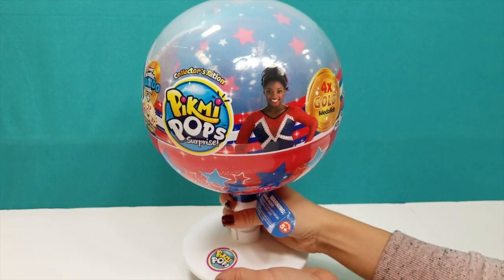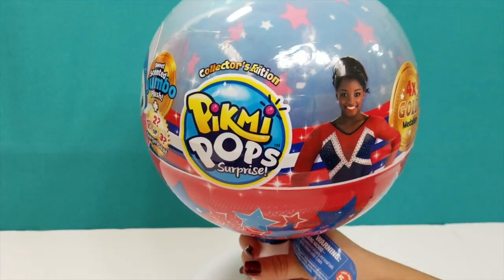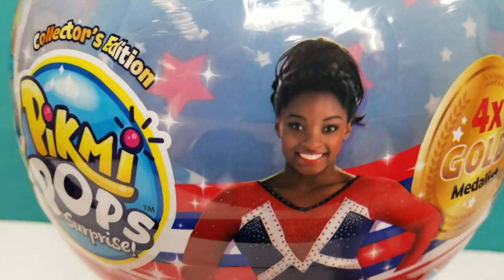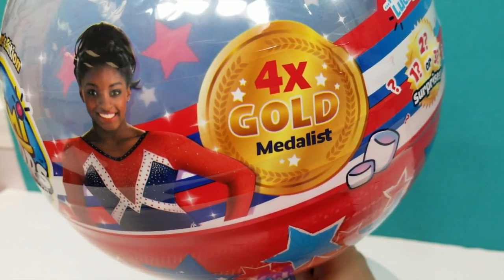Hey guys, welcome back to Min Mom in the Minis! Today we have Pick Me Pop Surprise - this is a collector's edition. As you can see, it has Simone Biles on it. She is a four-time gold medalist.